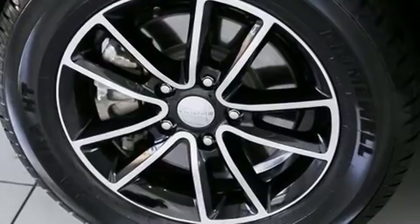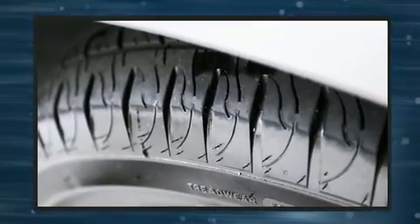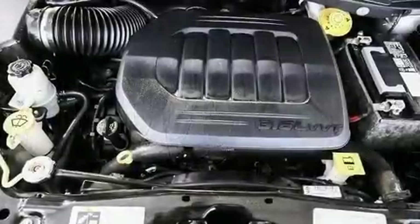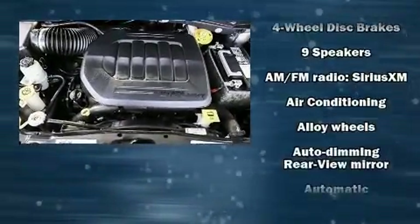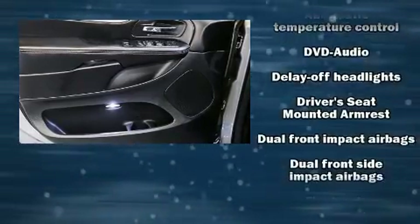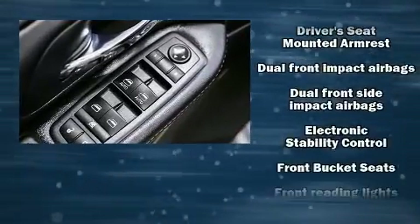Passengers in the third row enjoy seat back reclining functionality, providing an extra level of comfort and convenience. You and your passengers will enjoy the stereo system, which includes a CD player with MP3 capability and nine speakers, providing excellent sound throughout the cabin.